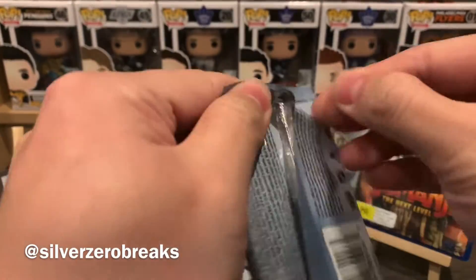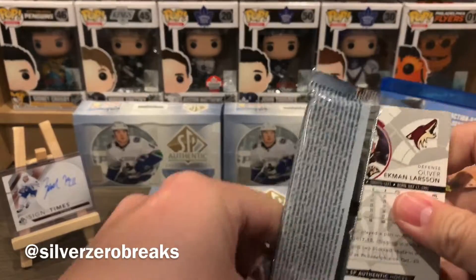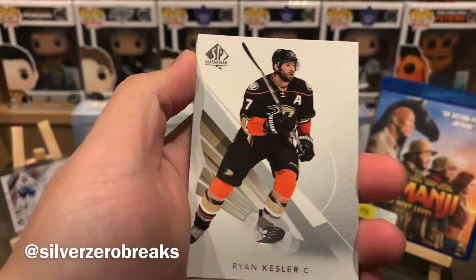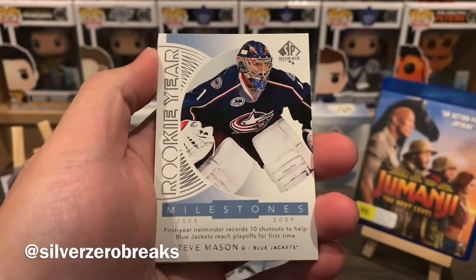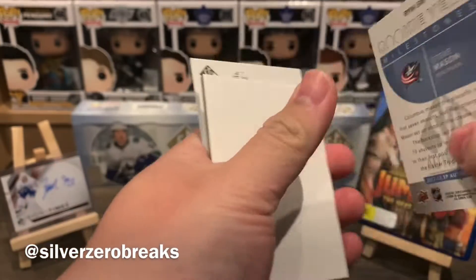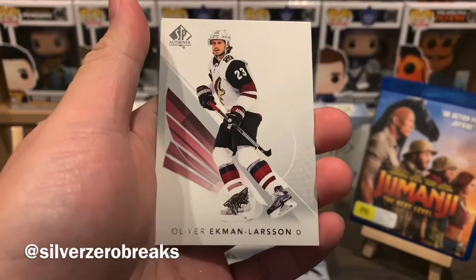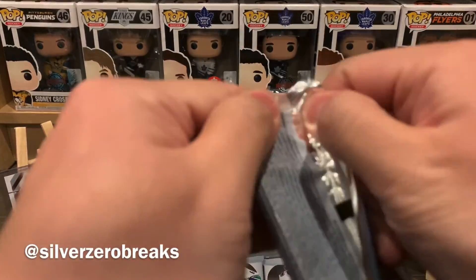Pack number three — these ones all have decoys unlike the latest set. We have Nino Niederreiter, Ryan Kesler, and a Rookie Year Milestones of Steve Mason. He did have a pretty hot start for the Columbus Blue Jackets but his career kind of fizzled out after that. We have Jimmy Vesey.